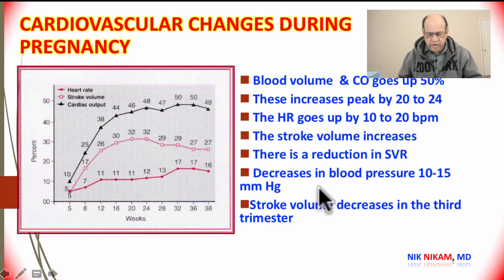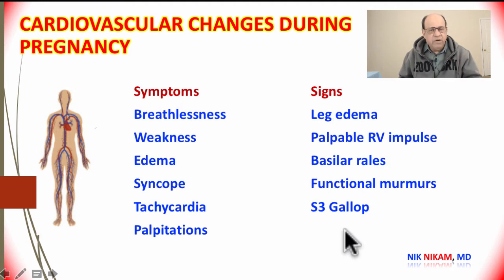Because of the increases in cardiac output and the reduction in systemic vascular resistance — that is, dilatation of the blood vessels — there is a corresponding decrease in blood pressure to a tune of 10 to 15 millimeters of mercury.